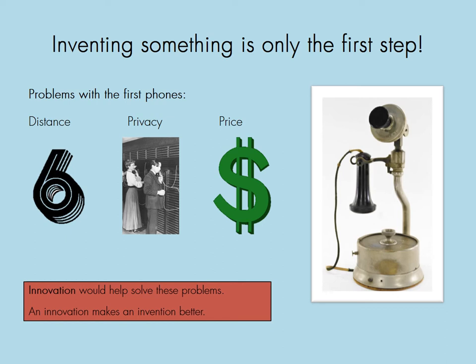Innovation would help solve these problems. An innovation makes an invention better. So the phones were good, but let's see if we can make them better.